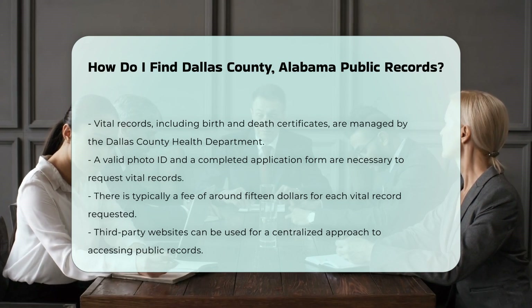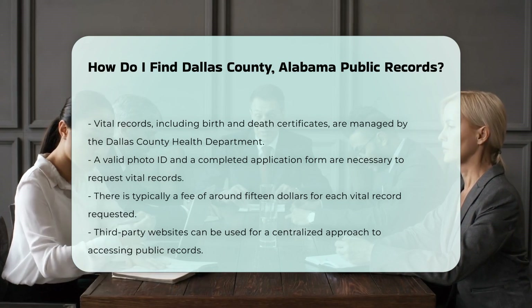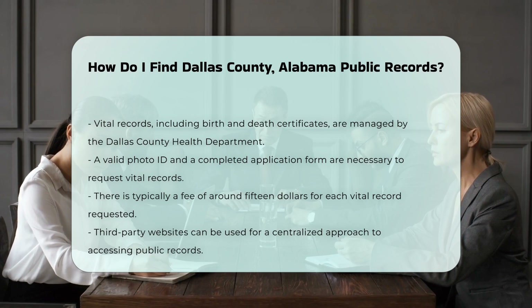If you prefer a more centralized approach, you can use third-party websites that aggregate public records. These sites can save you time by providing access to multiple types of records in one place.